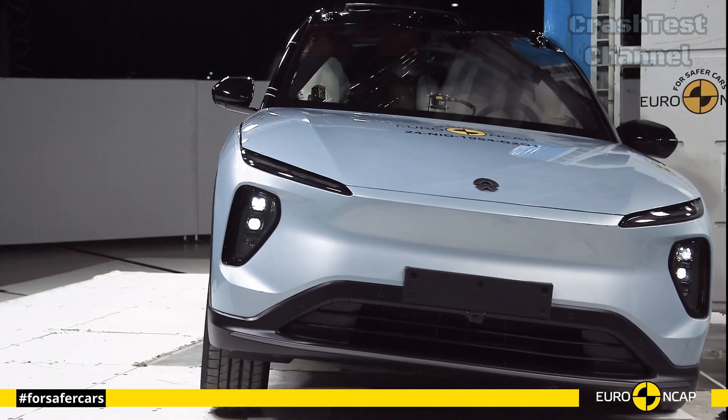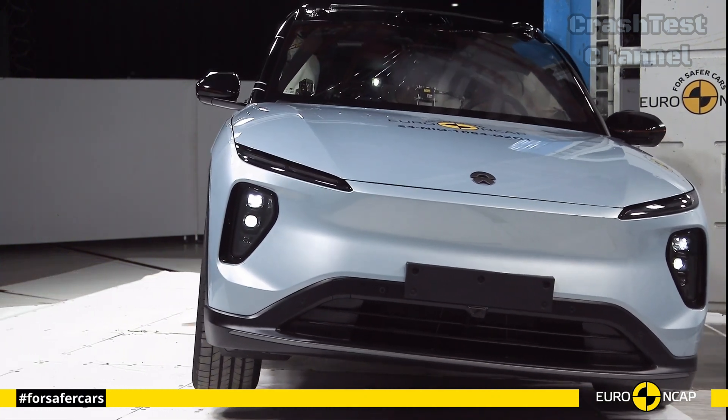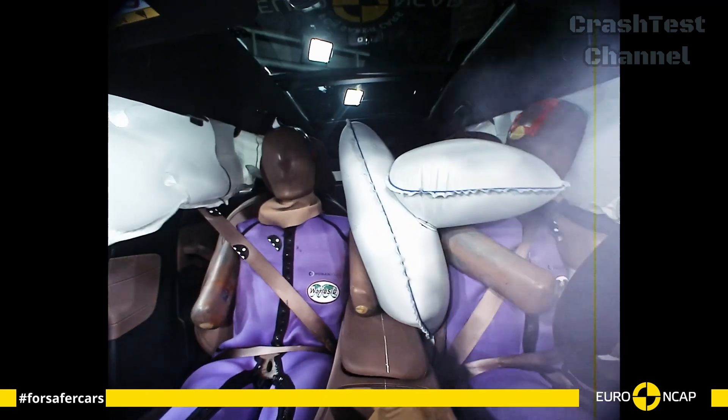The car also comes equipped with an advanced e-call system and automatic post-collision braking, showing a focus on modern safety.